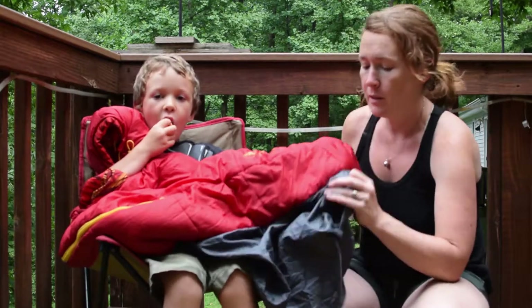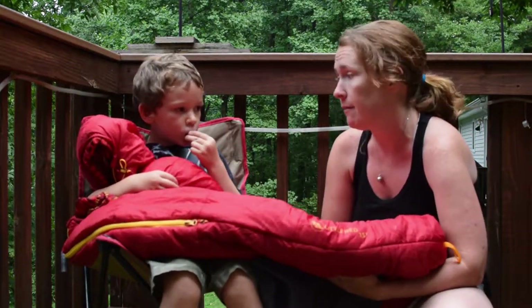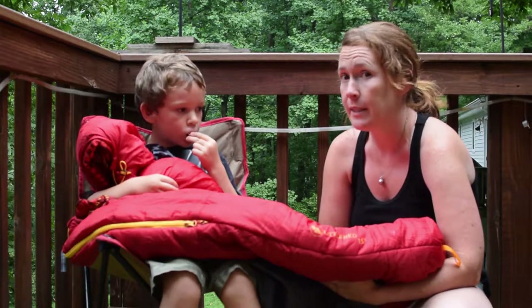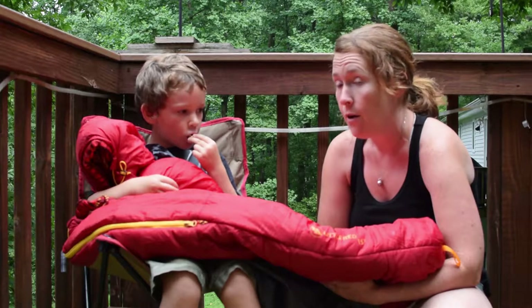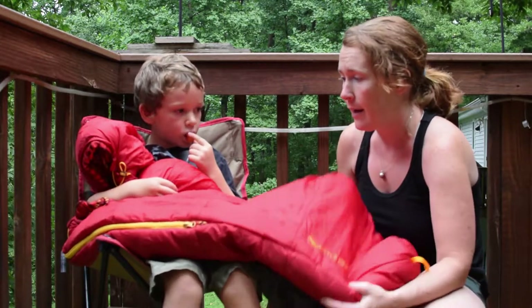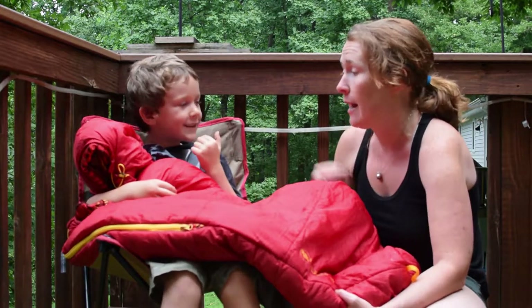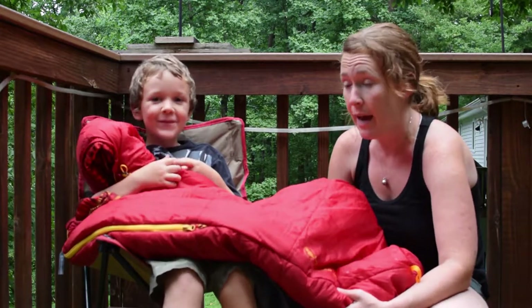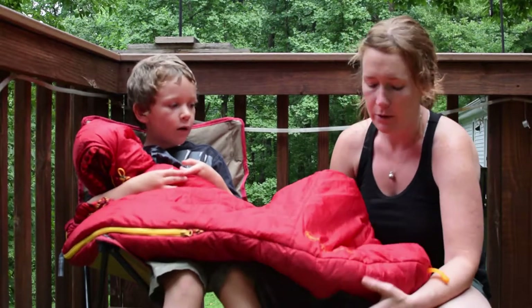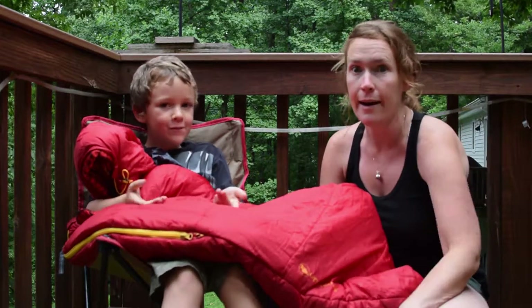The reason I chose this bag is because it is really warm, but it is also very lightweight. We go backpacking a lot, and Thomas only weighs about 50 pounds, so he has to carry a really light bag. Luckily the Big Agnes Little Red is only one pound and about 13 ounces, so it fits in his pack. He doesn't even know it's in there — it's amazing.